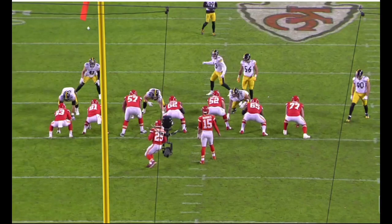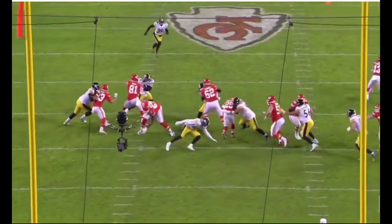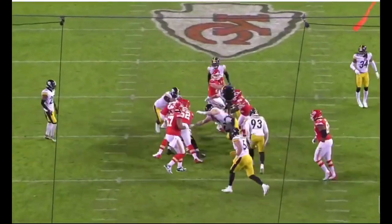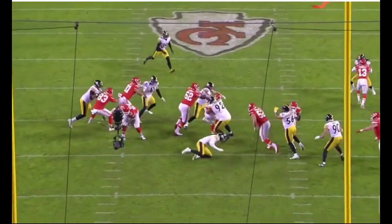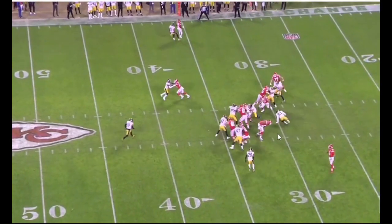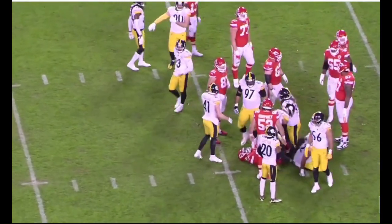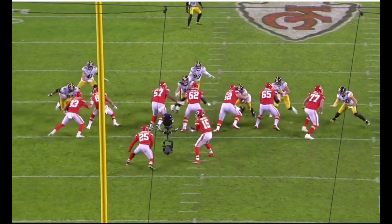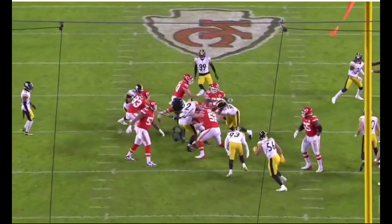Another example of Loudomoke stacking and shedding, this time working against Creed Humphrey — who I'm sure most of us wish was a Pittsburgh Steeler right now. Getting off the block, shedding Humphrey, and then making a really strong solo tackle in the open field on Edwards-Hilaire. Just more of the same: controlling the point of attack, stacking, shedding, and finishing with a good solo tackle. Wish guys would have rallied rather than stood around and watched Loudomoke make the tackle, but that's not in his control.